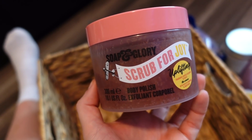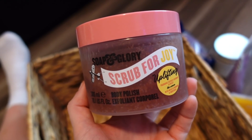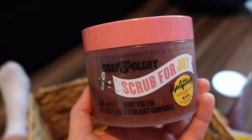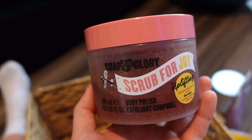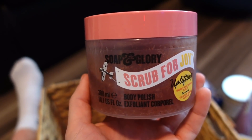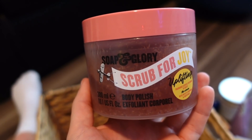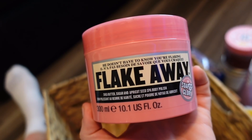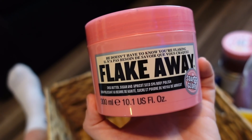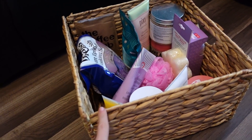I have the Soap & Glory Scrub for Joy Body Polish — very grapefruity scent. I'm in between with it, not fully in love but don't hate it. It's a really nice drugstore scrub with a lotiony feel and little exfoliating beads, so your body feels moisturized after. I also enjoy the Flake Away Body Scrub more — it has a lotiony feel, maybe a drop stiffer, but beautiful on the skin and really affordable at the drugstore.